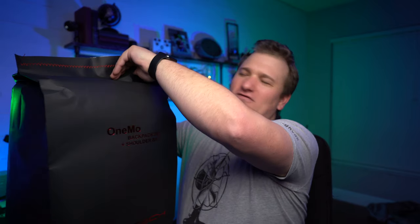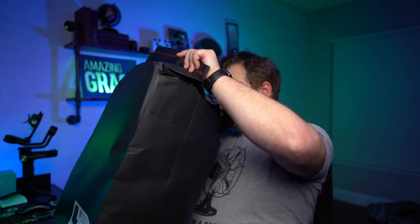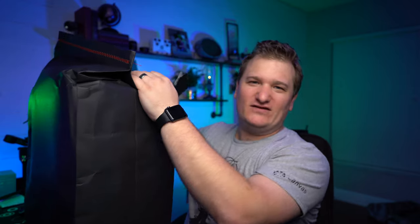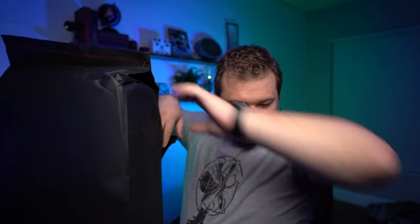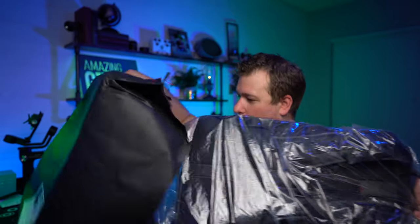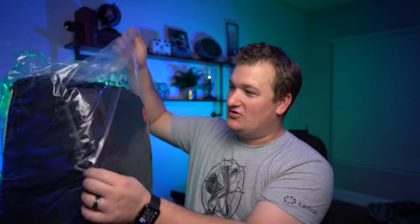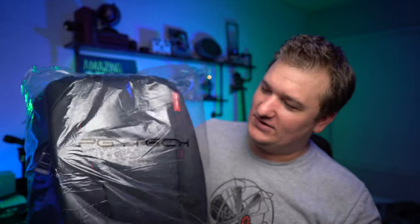I almost don't want to rip it, but I'm going to. And then you have — this is what you'd typically see if you pull it out of a box, but this is what I'd expect: another bag with the logo on it.